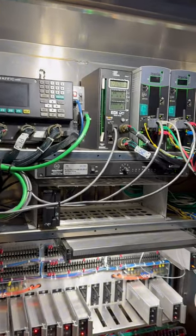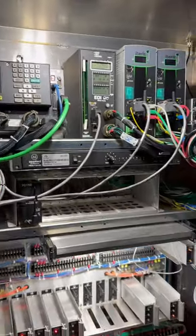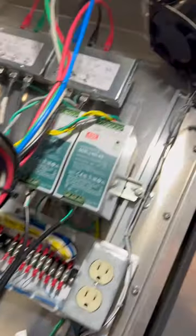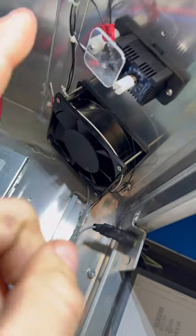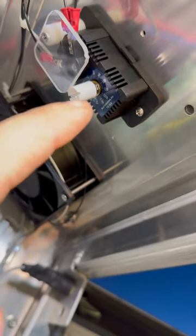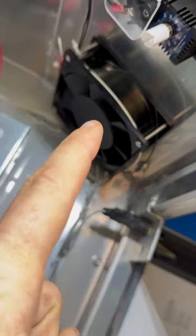Engineers have spent countless hours designing a cooling system for all of this equipment. Now let's take a look at it. Inside this traffic signal controller cabinet, at the top right here, you can see a 5-inch by 5-inch fan and also a temperature sensor. This is set to 110 degrees Fahrenheit, so if this controller cabinet reaches 110 degrees, this 5x5 fan will kick on.